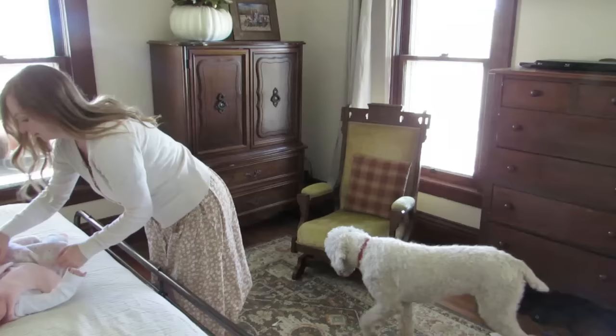Jared bought me this rocking chair so I'd have some place to nurse the baby, and I am so happy for it. Don't you think it looks great in this room?